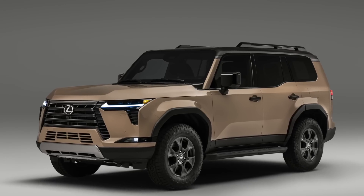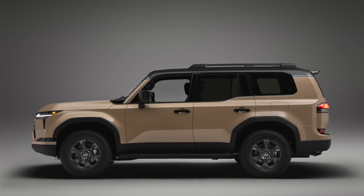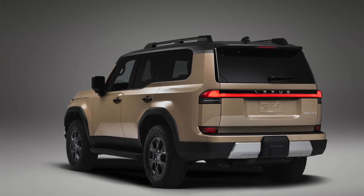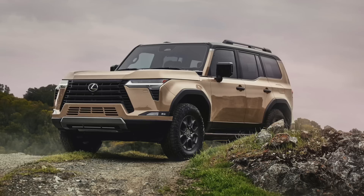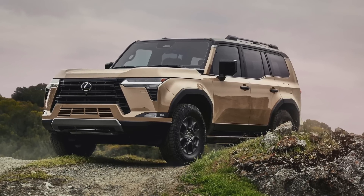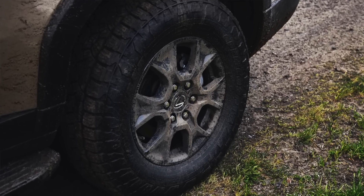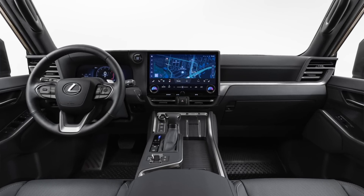Before we get into the seven reasons, I also want to point out how excited I am that the new GX has a new trim level called the Overtrail. This is sort of like a TRD Pro version of the Lexus GX, with true off-road capable equipment and features, including 33-inch all-terrain tires wrapped around 18-inch black wheels.